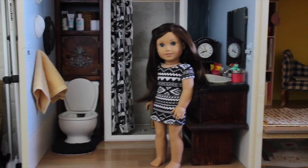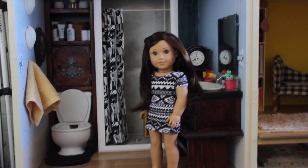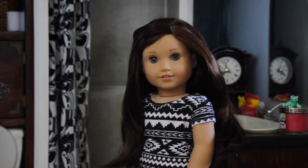Hey guys, it's me Kira and I'm here in the bathroom, which is my favorite room because it's the room where I can get really pretty. This is definitely Alexis's favorite room too, so I'll be walking you through it.